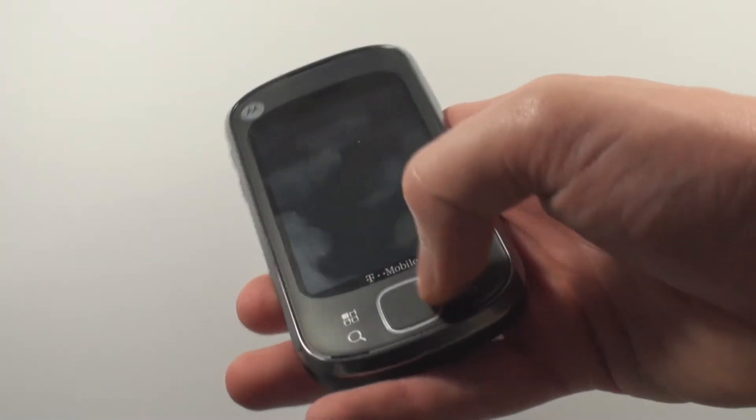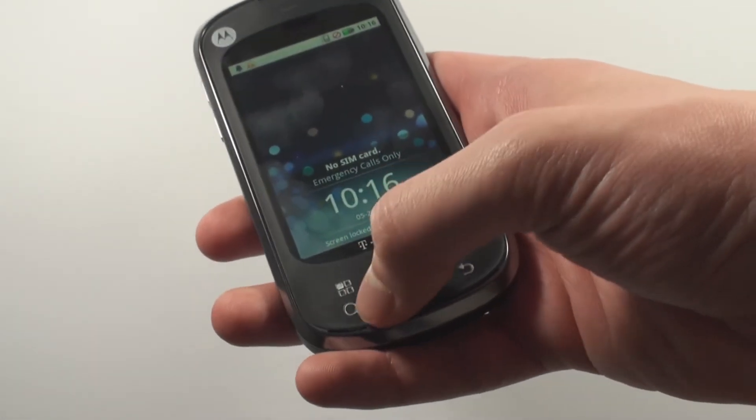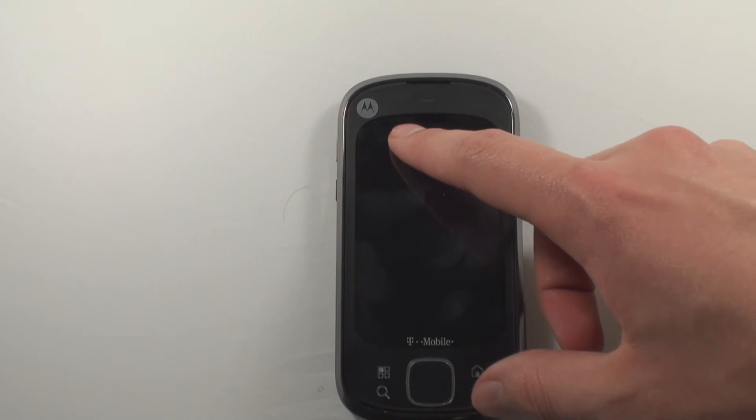Back on the front, you'll find an optical trackpad right here that also acts as a selecting button, and the four standard Android buttons: menu, find, home, and back. There's also an activity LED right here above the screen.